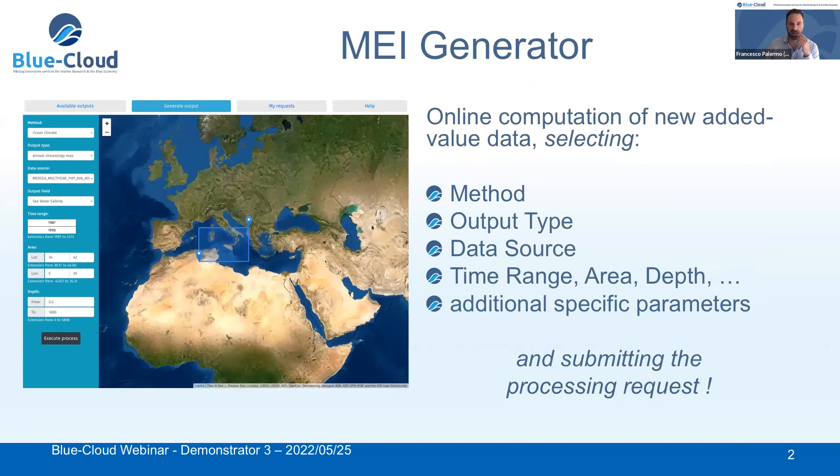Let's see what the aim of the MAI generator is. The MAI generator should be a DSS, as Massimiliano said. It's a web application — a web tool for online computing of new added value data. The aim is to give the user the possibility to produce new value data by selecting a method, an output type, a data source, a time range, an area, a depth, and additional specific parameters related to a method.